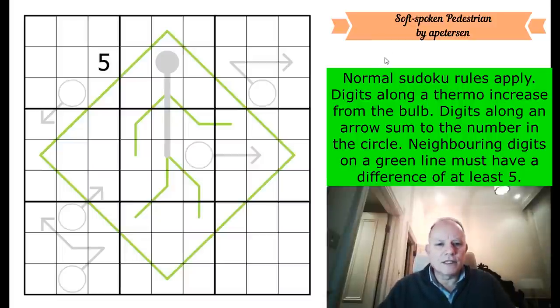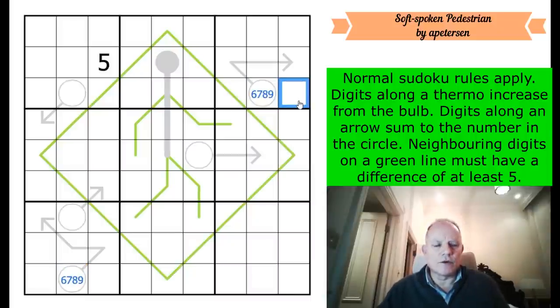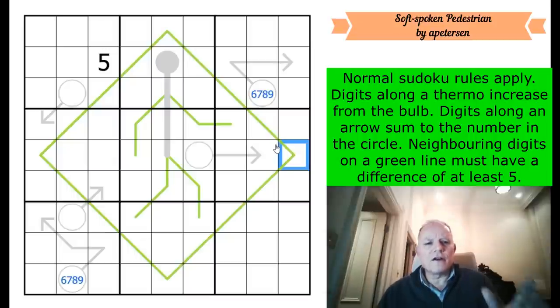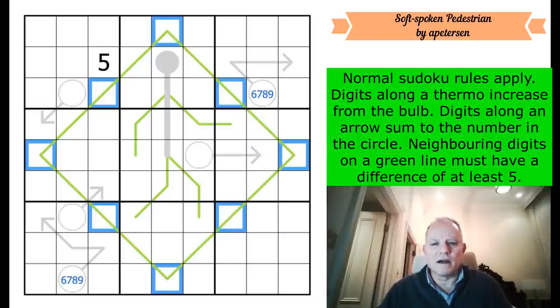How do we start? On a three-cell arrow, the numbers must be at least one, two, and three, so the circle must be six, seven, eight, or nine. Let's think about the German whisper lines. Something we can do is divide the line into high and low digits. Five can never be on a German whisper line because no sudoku digit is five away from five. So the line alternates between digits above five and digits below five.